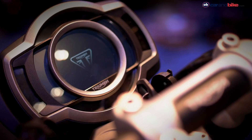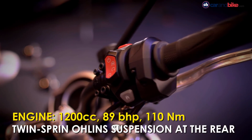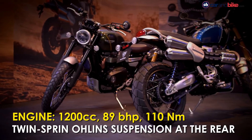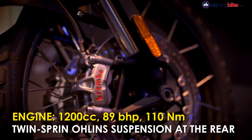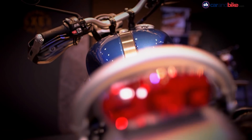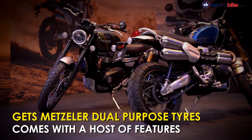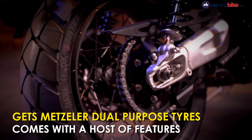The bike is powered by the company's tried and tested 1200cc parallel twin engine, which churns out 89 brake horsepower and 110 Nm of torque. Both models come with fully adjustable twin-spring Ohlins rear suspension, along with fully adjustable USD forks from Showa up front. The bike gets a segment-first 21-inch front wheel, along with 17-inch rear wheels shod in dual-purpose tires from Metzeler.